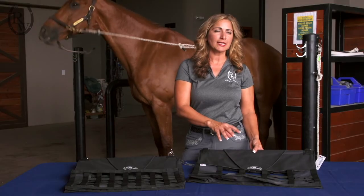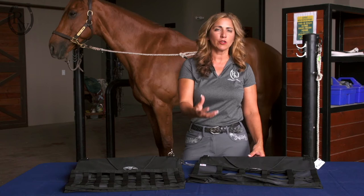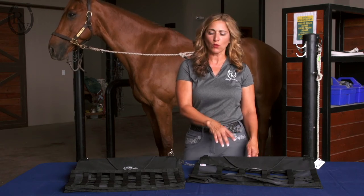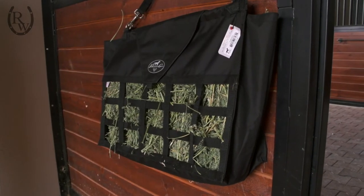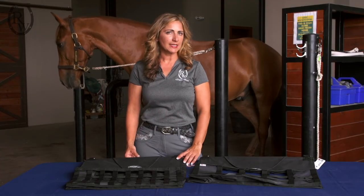Sometimes with the larger holes, grass hays allow the horse to pull out too big of clumps and you end up wasting a bunch of hay on your stall floor or trailer floor. The alfalfa hay sits nicely in the medium feeder and the grass hay goes nicely in your slow feeder.